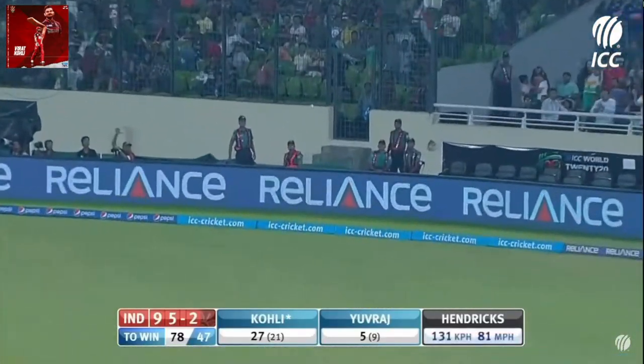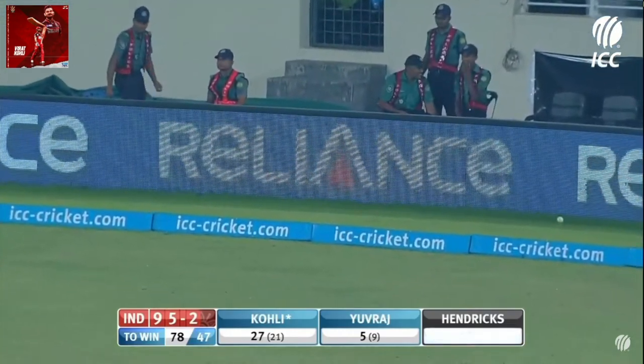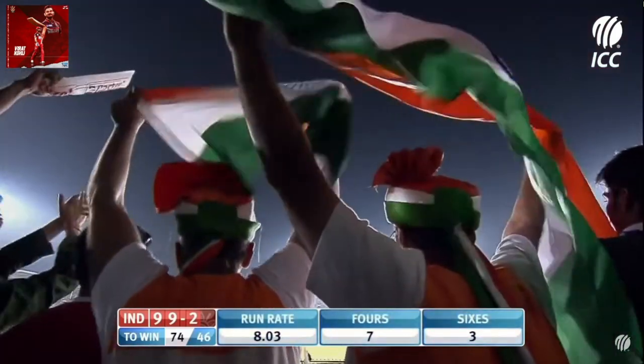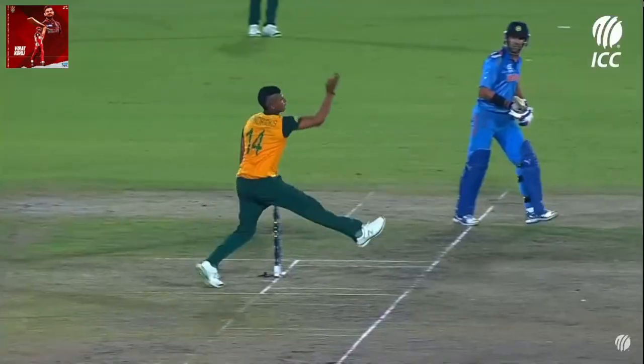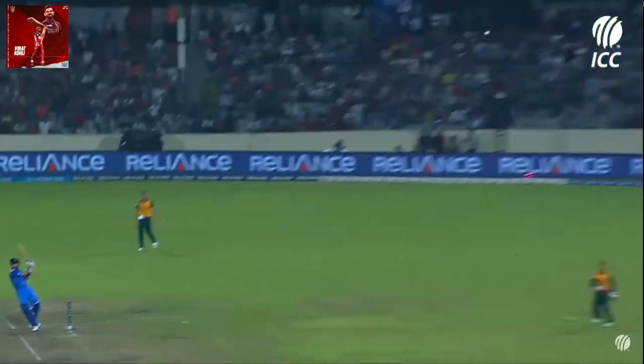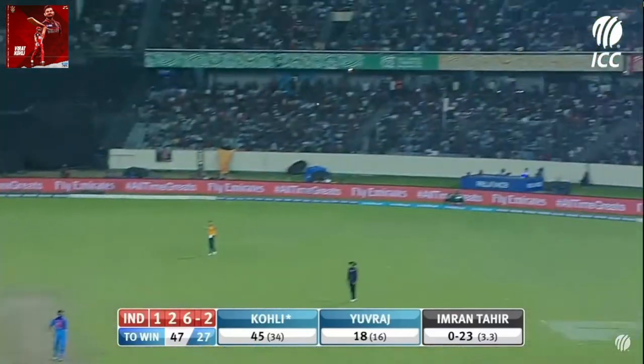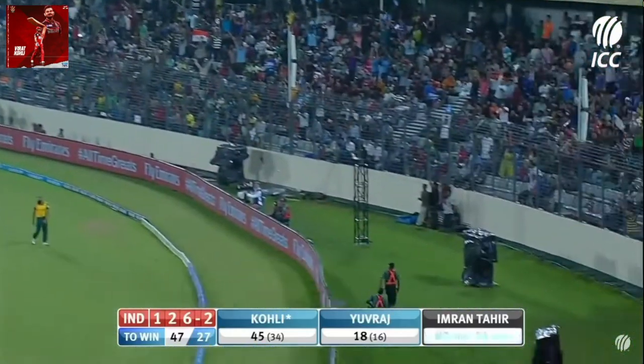Well done, there's no fielder there. He's placed it so beautifully. He swivelled — the man on the boundary was at square leg. Virat Kohli, he's quickly onto it. There's no one back at fine leg. Tossed up, hit high, hit hard — hit for six.